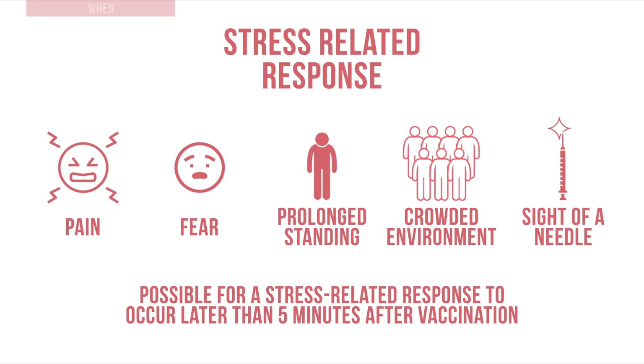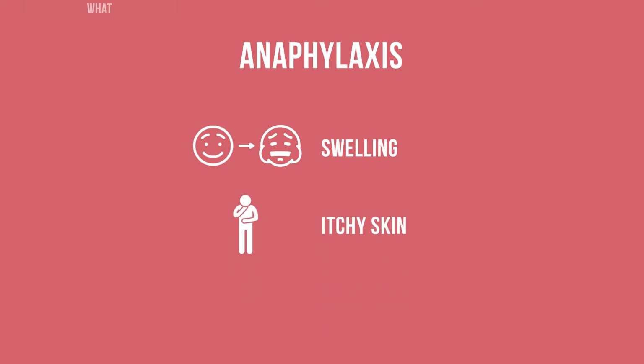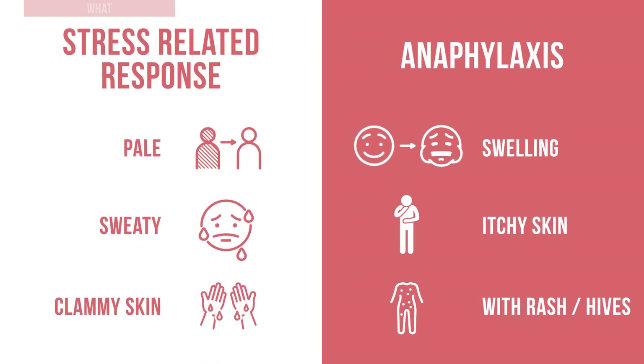To respond quickly if an event does occur, have the person lie down on their side while you quickly examine them. What signs do you observe? Does the person have swelling on their body, or itchy skin with a rash or hives — signs of anaphylaxis? Or is their skin pale, sweaty, and clammy — a sign of a stress related response?